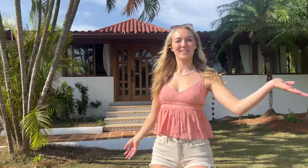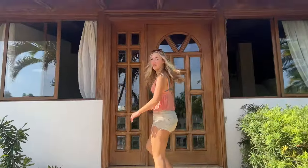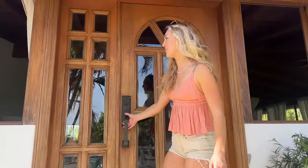Welcome to the tour of Casa de Campo! Come on — first we're gonna start in our beautiful living room.